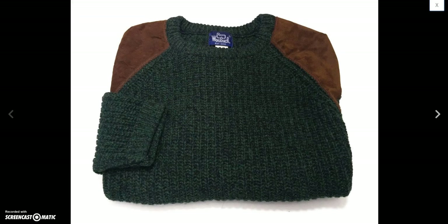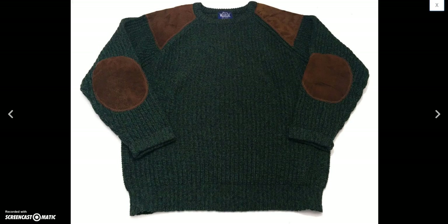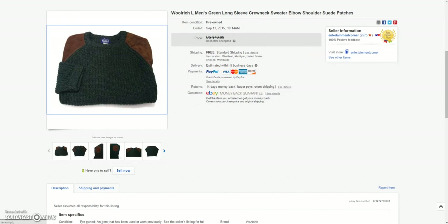And then this nice Woolrich green jacket with suede elbow and shoulder pieces on it. Sold this for a best offer of $40.00.